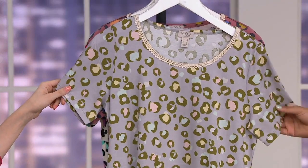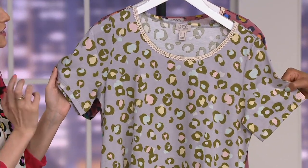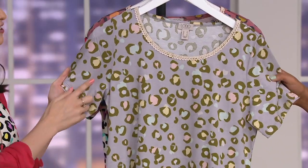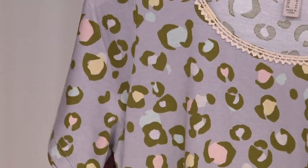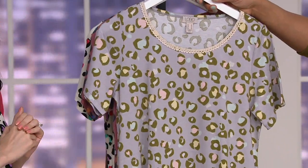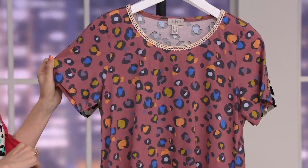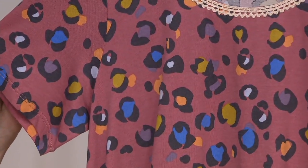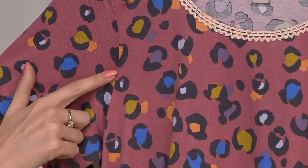You can refresh your animal print wardrobe, or if you don't have any, this is a great start. The first colorway is called Dove Gray — the softest, most neutral option, with that gray and a hint of purple, soft blues, greens, and a little bit of pink. Then you have Coral Reef, a very soft dusty pink with pops of blue, softer blue, orange, all in there.